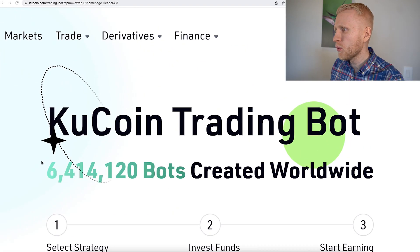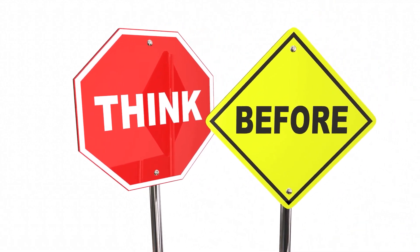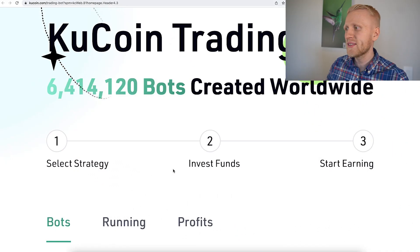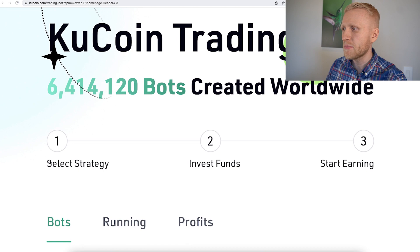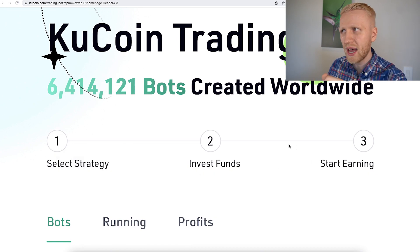I will show you why millions of people worldwide are creating these bots, and why you should not trust almost anybody who is trying to sell you their newest strategies. There are basically three steps: select strategy, invest funds, and start earning. But there is more to that.